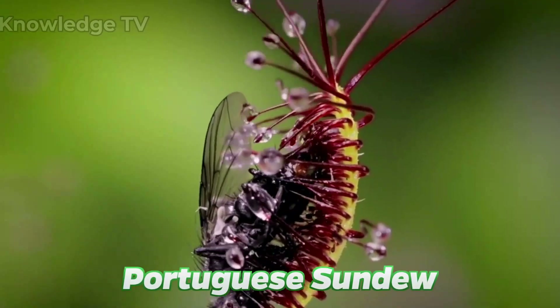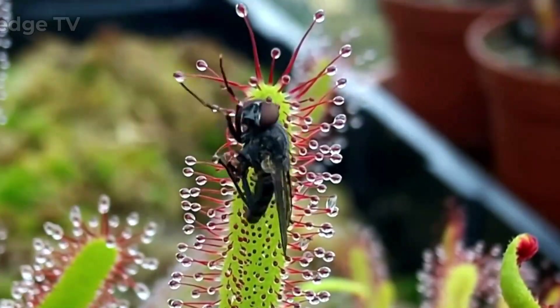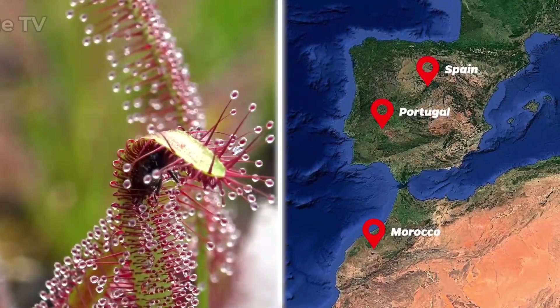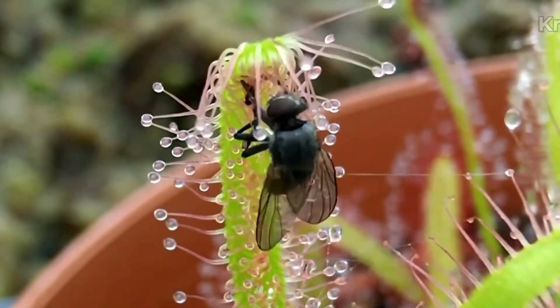Now let's take a look at the Portuguese sundew. This animal-eating plant can be found in Portugal, Spain, and Morocco. It gets all of its nutrients from animals and insects.